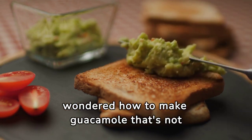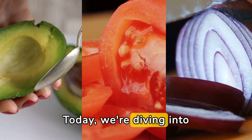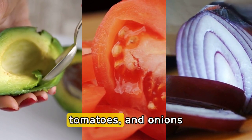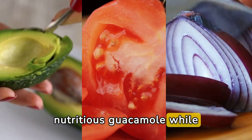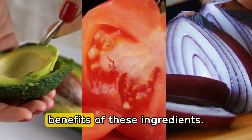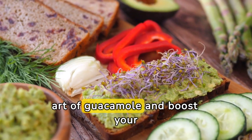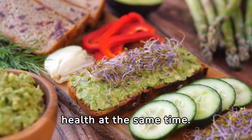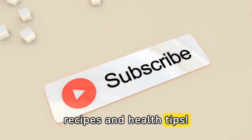Have you ever wondered how to make guacamole that's not just delicious, but also good for you? Today, we're diving into the world of avocados, tomatoes, and onions to learn how to whip up a bowl of nutritious guacamole while exploring the incredible health benefits of these ingredients. Stick around to master the art of guacamole and boost your health at the same time. And don't forget to hit that subscribe button for more tasty recipes and health tips!